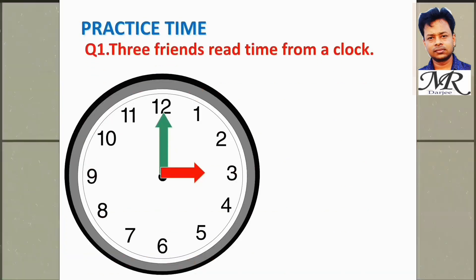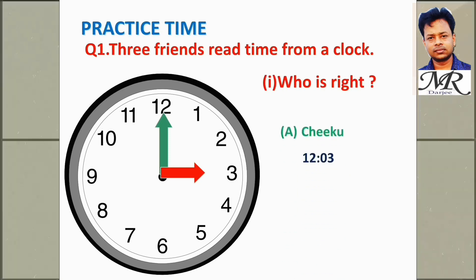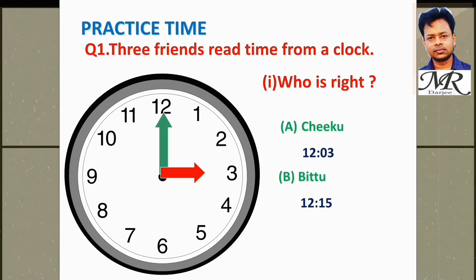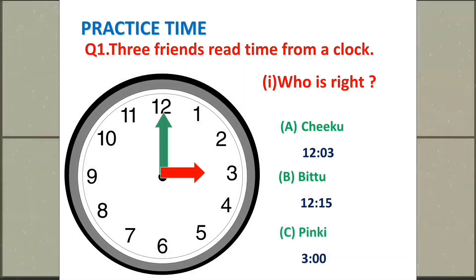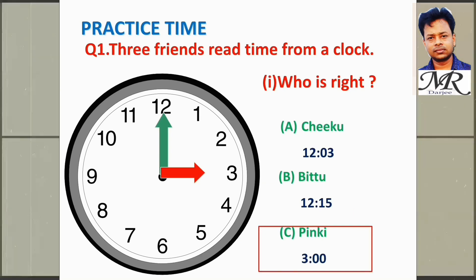Practice time. Question number 1: Three friends read time from a clock. Who is right? Chiku says 12:03, Bitu says 12:15, Pinky says 3 o'clock. So Pinky is right.